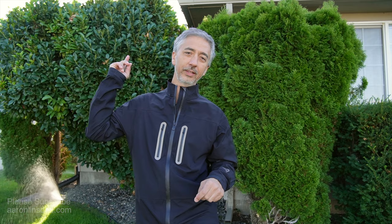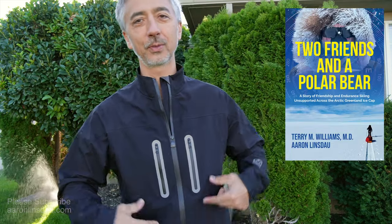My name is Aaron Linsdale, polar explorer and professional adventurer. Check out the link to my new book, Two Friends and a Polar Bear, where I talk about this expedition where I bought my jacket. Thank you very much for watching — please like, comment, and subscribe to the channel so you can get more info like this.